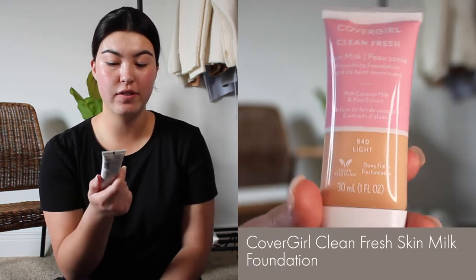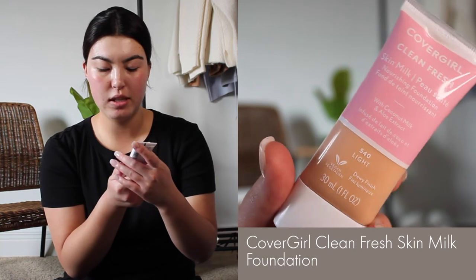Moving on to foundation — the one I've currently been using is the CoverGirl Clean Fresh Skin Milk in shade 540. This foundation is a dewy finish, which I definitely think it is. I usually have oily skin and used to use super matte foundations, but I really like this foundation and the finish it gives. It doesn't feel super heavy, which is nice. One thing to note is that it smells really gross — kind of like bread, which is weird — but if you can get over that, it's a really nice foundation.